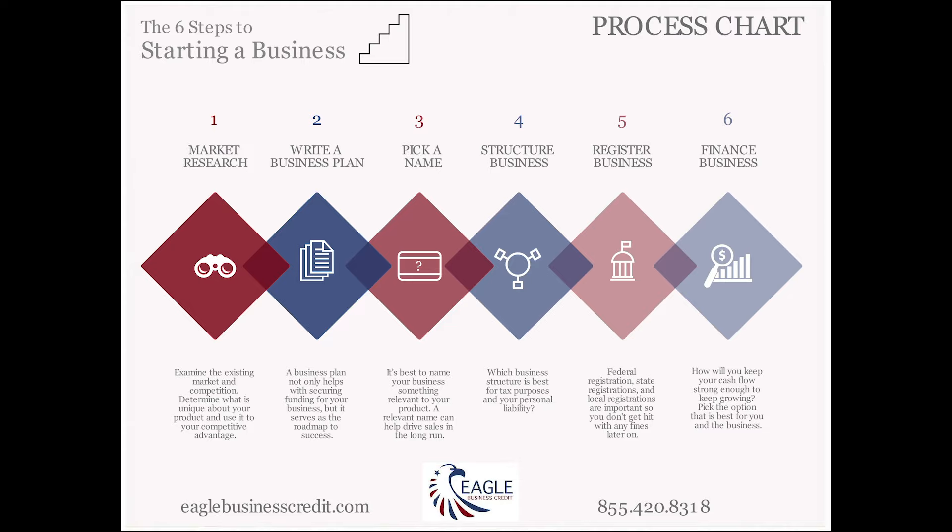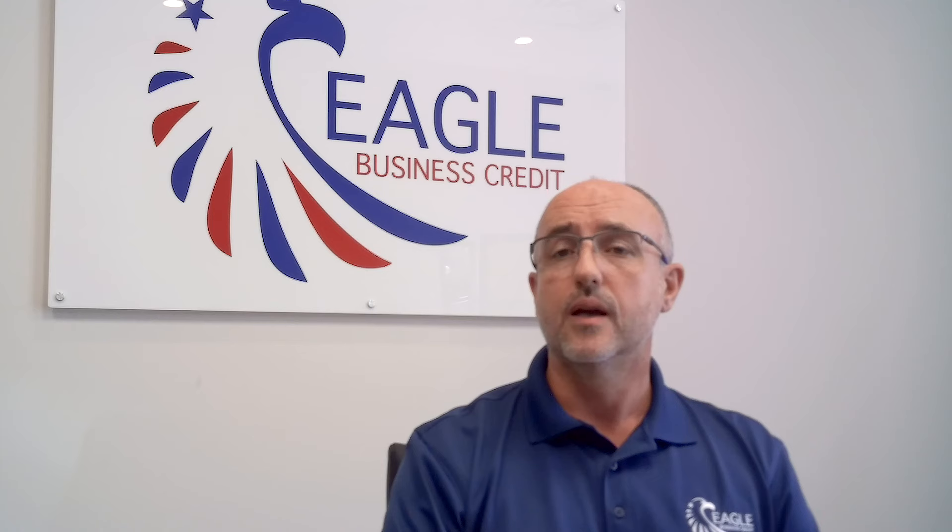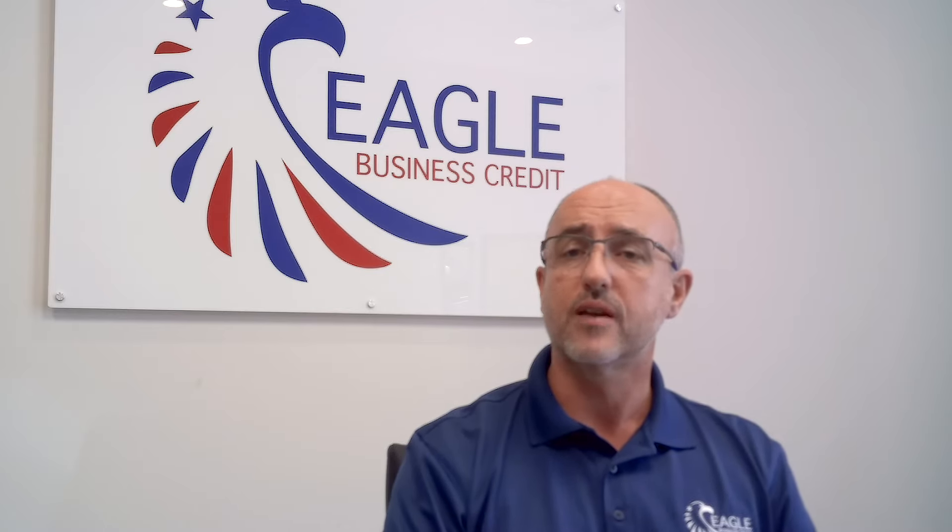Number six: don't forget to get the right financing tool for your business. Factoring is a great option for companies selling to other companies — commercial receivables. We can provide you with finance; it doesn't matter how new your business is. If you're selling already and you have invoices out there, we can accelerate your cash flow. Not many options out there for new companies — banks probably won't go there, and online lenders will require six to twelve months of trading usually and aren't always the best option either. So give us a call at Eagle Business Credit — we'd love to talk to you.